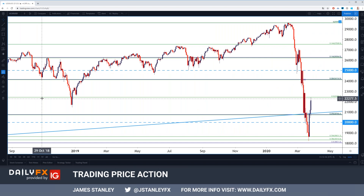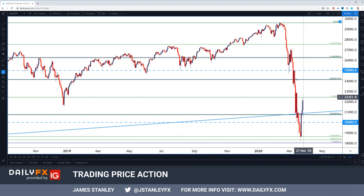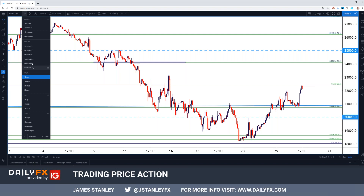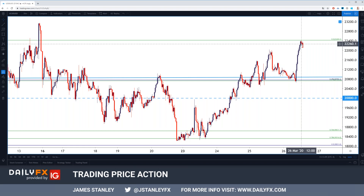Currently we're seeing the 50% retracement of that major move helping to set resistance. Going down to a shorter-term hourly chart, you can see where we just came off a fresh higher low from that confluent area around the 20,800 spot, catching a bit of resistance off that 50 fib. Short term there's still scope for further gains. If looking to catch resistance or sell this, traders are first going to want to wait for this near-term momentum to fade out.